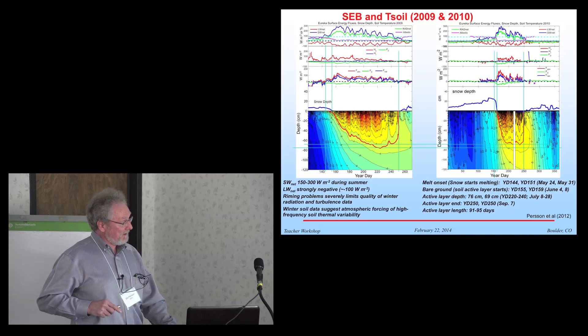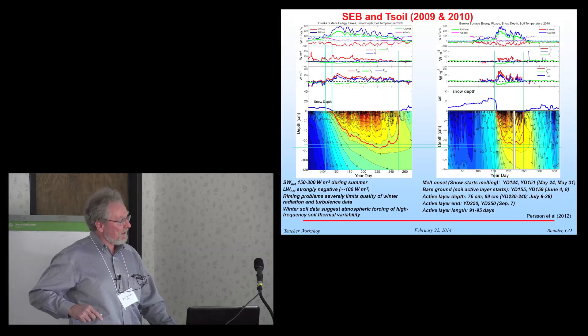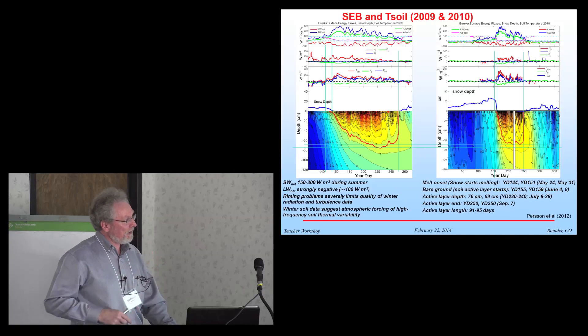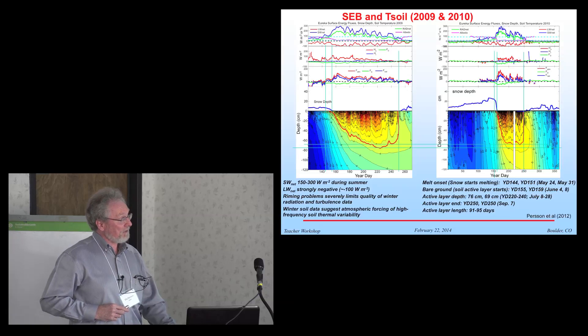Similar types of measurements are being made at Eureka and Alert. This is just an example for two years at Eureka, showing a year with fairly shallow snow depth in the spring versus another year with deeper snow, and the impacts it has on the summer active layer in the soil — in other words, when the temperature is above freezing in the soil. The onset of the active layer was earlier in the shallow snow year, and the depth of the active layer was seven centimeters deeper than during the year where the snow was deeper. Similar comparisons done at Alert show a difference of about 30 days rather than just a handful of days as at Eureka.